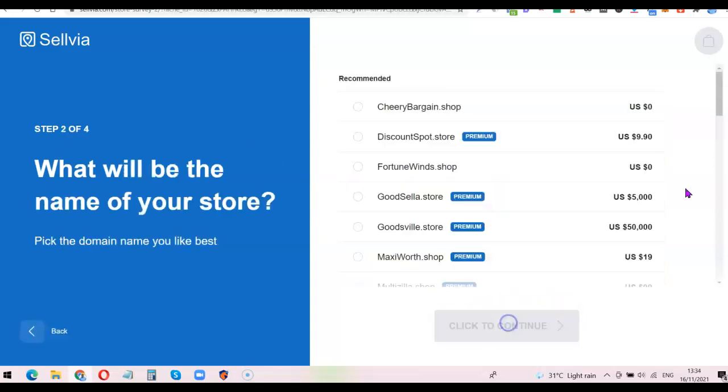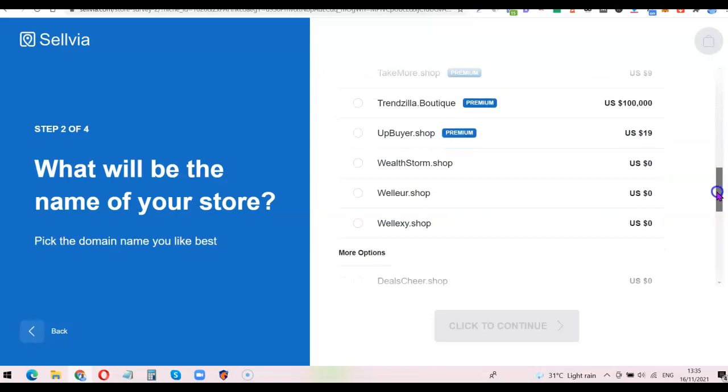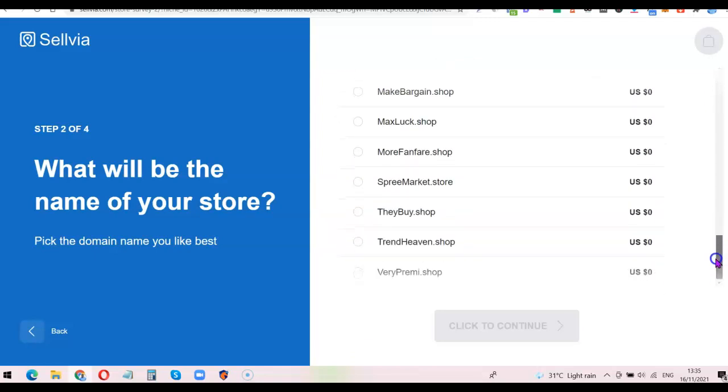The next survey step asks 'What will be the name of your store?' — this will be the domain name of your dropshipping website. Options include names like cherry-bargain.shop and discount-spots.shop. I'm going to scroll through the available options and look for something attractive. I like 'ontrend-even.shop' so I'll choose that and click continue.